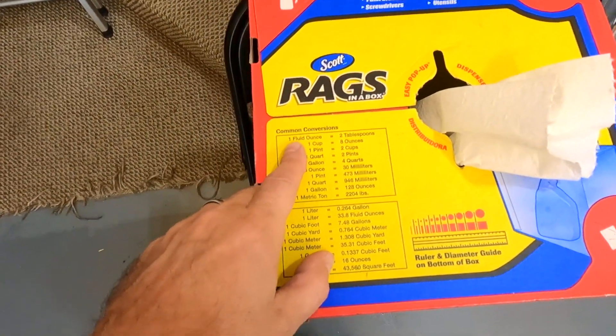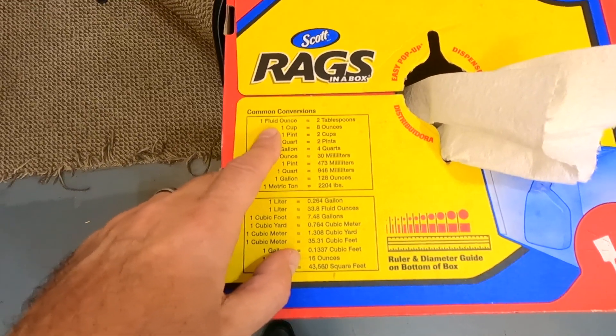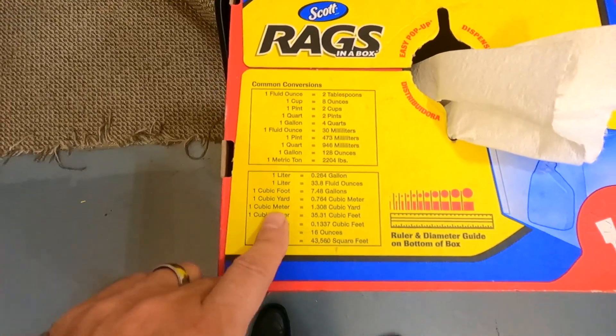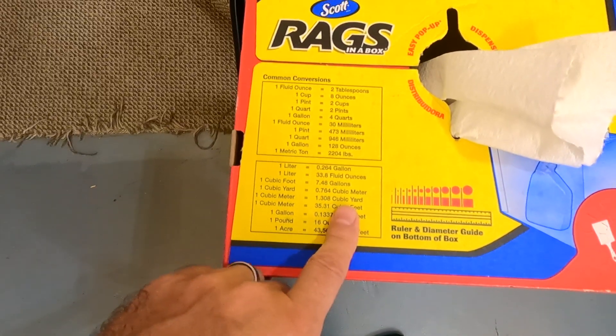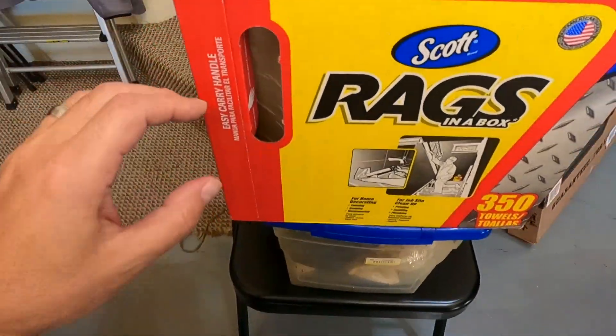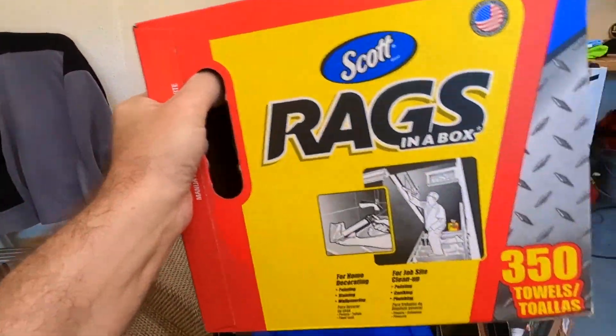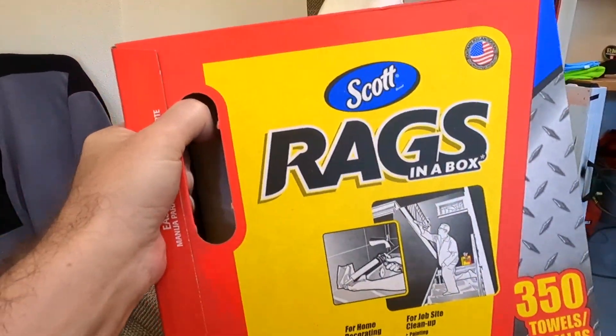Over here, there's a little conversion area — converting ounces to tablespoons and liters, metrics to English, whatever. Never noticed that before. And then I looked at the side. There's an actual handle here. You can carry this thing around. Never noticed that before.